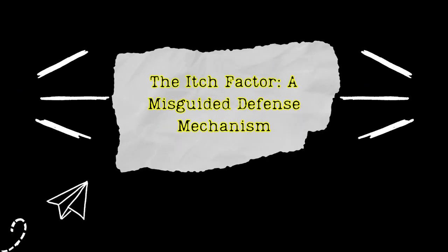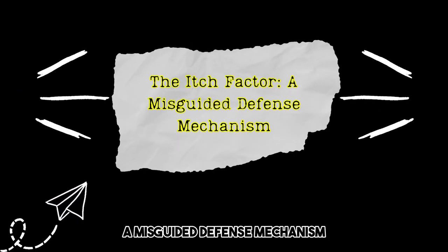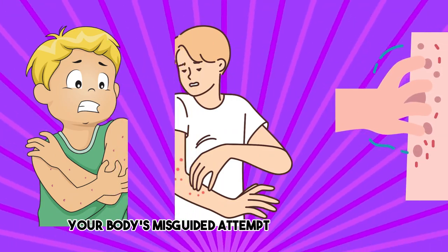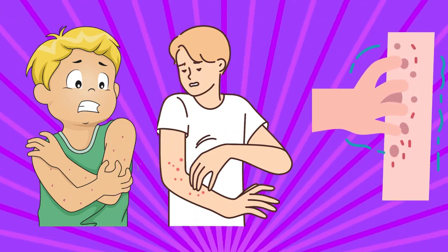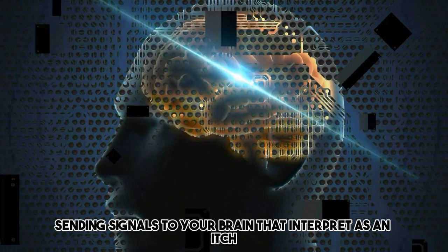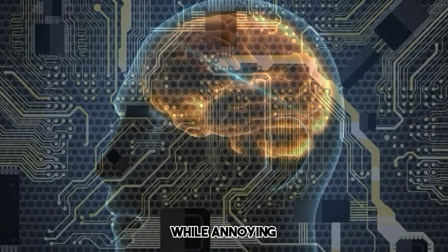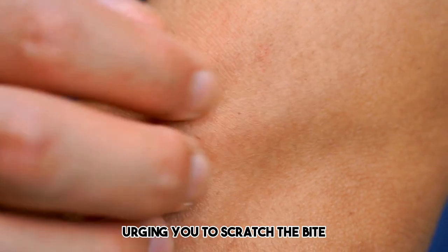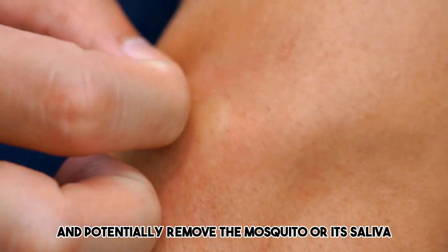The itch factor is a misguided defense mechanism. The itch you experience is a result of your body's misguided attempt to eliminate the mosquito. Histamine stimulates nerve endings in the skin, sending signals to your brain that are interpreted as an itch. This sensation, while annoying, is actually a protective measure, urging you to scratch the bite and potentially remove the mosquito or its saliva.